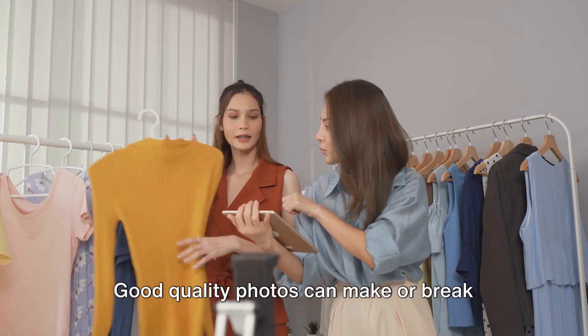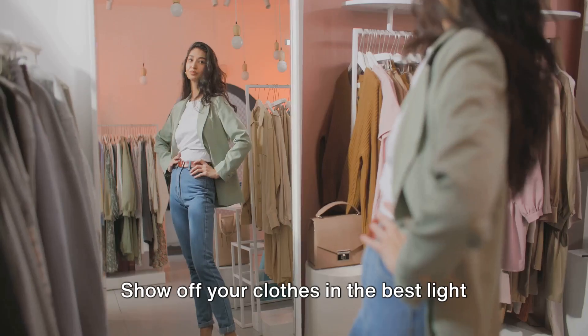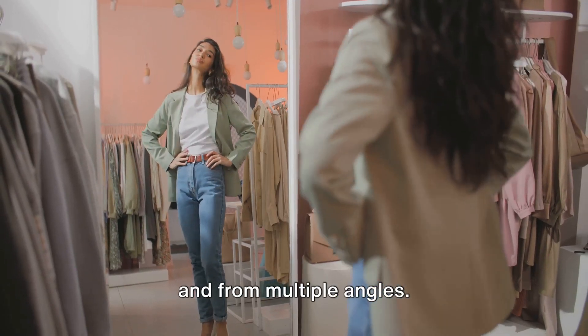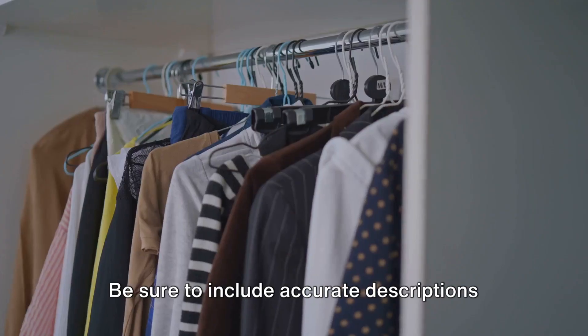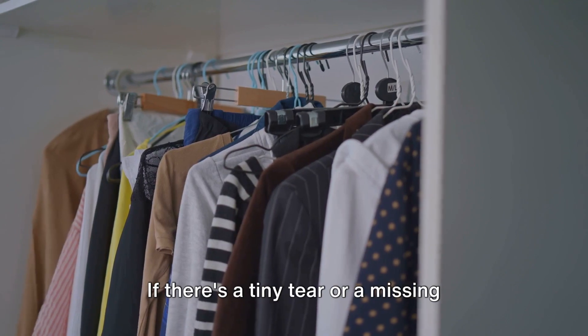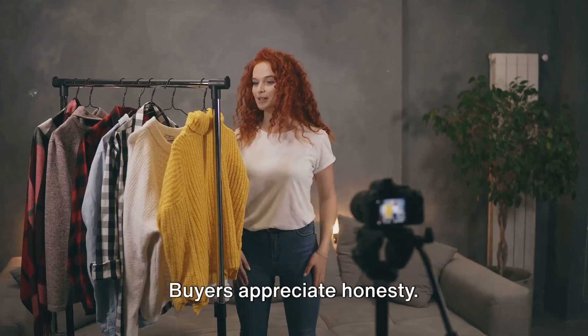Let's talk about photos. Good quality photos can make or break your sale. Show off your clothes in the best light and from multiple angles. And remember, honesty is the best policy. Be sure to include accurate descriptions of each item. If there's a tiny tear or a missing button, mention it. Buyers appreciate honesty.